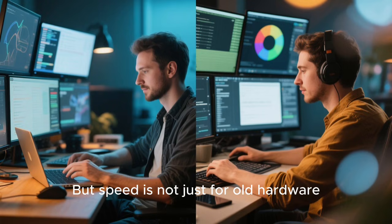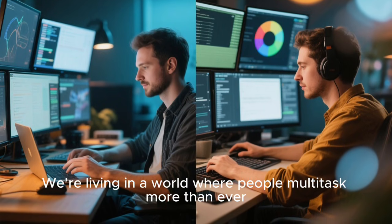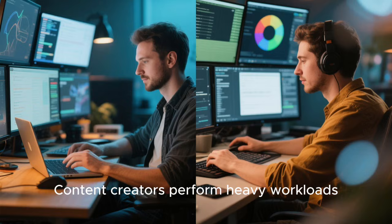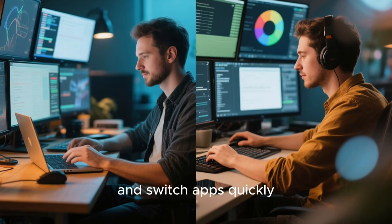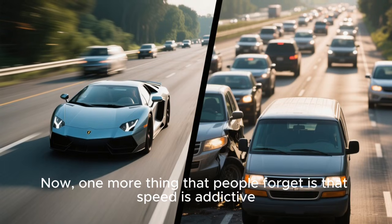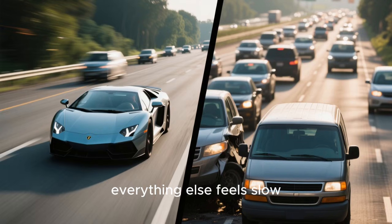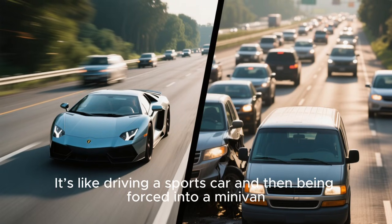But speed is not just for old hardware — speed matters for everyone. We're living in a world where people multitask more than ever. Developers run containers, VMs, code editors, browsers, terminals, AI tools. Content creators perform heavy workloads. Even casual users stream, browse, multitask, and switch apps quickly. A fast system makes all of that smoother. And one more thing people forget: speed is addictive. Once you experience a truly fast Linux distro, everything else feels slow. You won't want to go back.